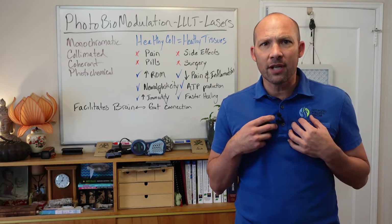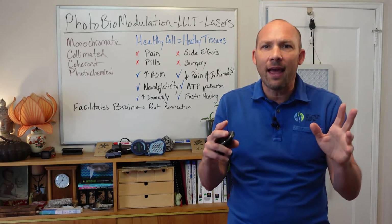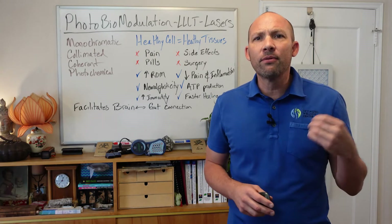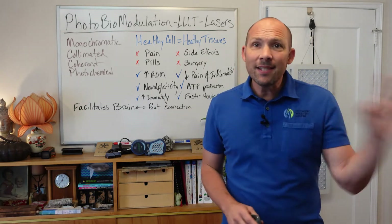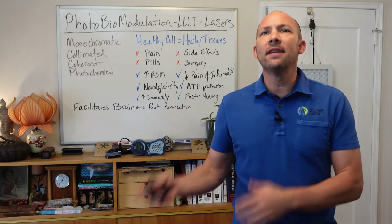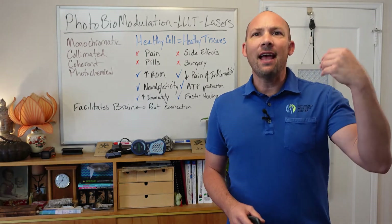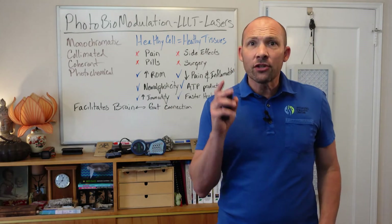Erchonia lasers — the kind we use at Optimized Wellness Center — was the first company to receive a 510(k) clearance from the FDA. Their laser has 60% greater ability to improve pain and range of motion compared with placebo controls, and that's how they won their first FDA approvals. Notably, the placebo consistently used in each of their studies is LEDs, which are widely seen in the market today.